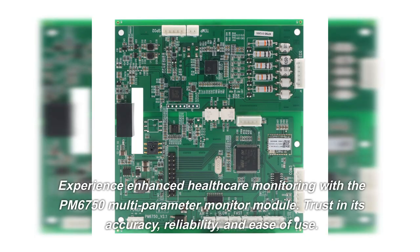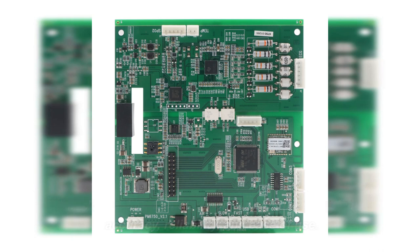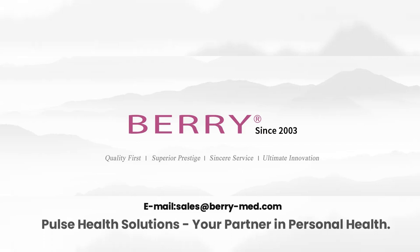Experience enhanced healthcare monitoring with the PM6750 multi-parameter monitor module. Trust in its accuracy, reliability, and ease of use. Upgrade your healthcare systems today. Pulse Health Solutions — your partner in personal health.